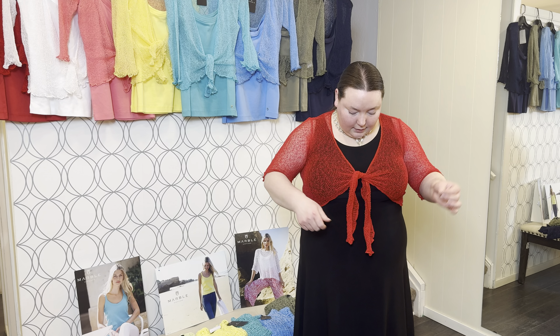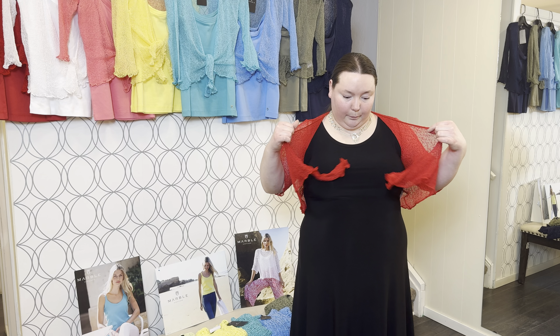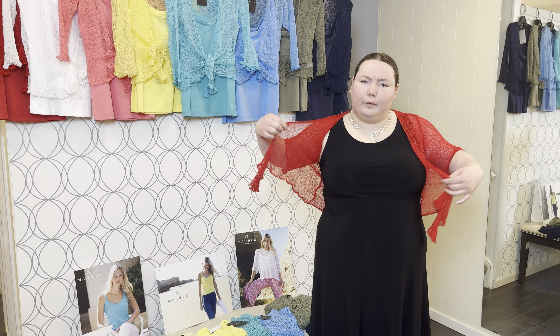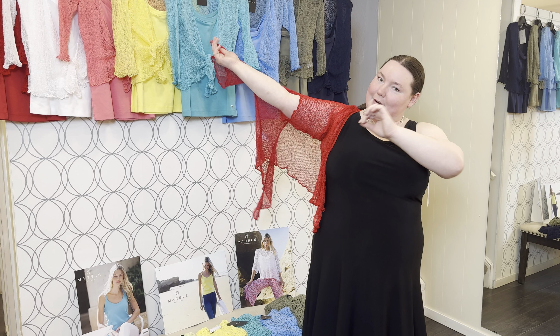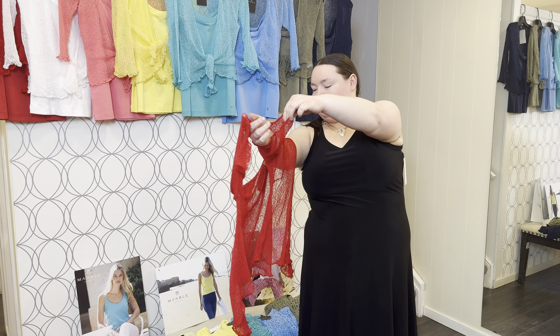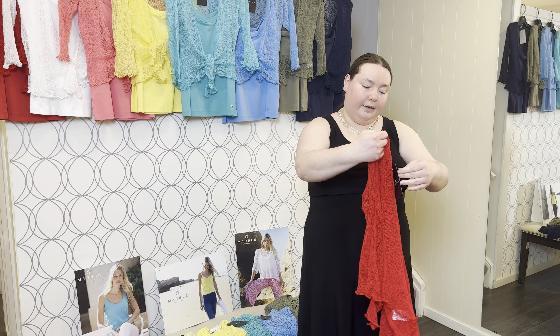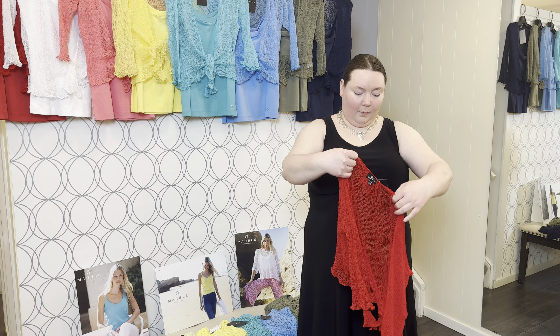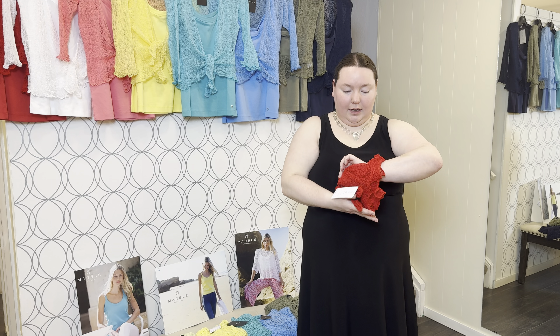The nice thing is that they are super — they don't take up very much space. You know, if you're going on a trip and you need something that can pack really well, you can wear it with your swimsuits as well. They fold up quite small.